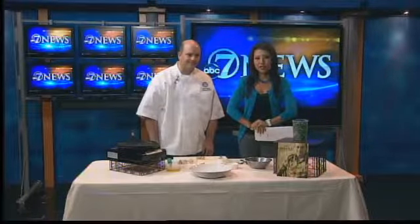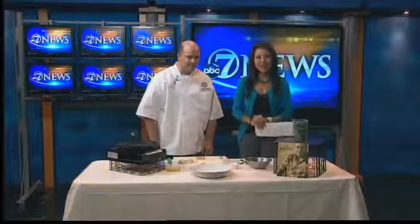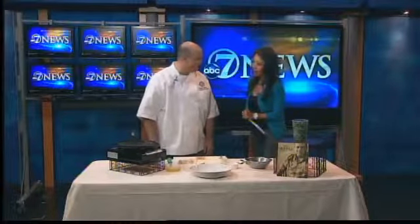Welcome back. On the menu this morning, a chicken bacon ranch salad that you can try right at home on this Sunday. Executive Chef Steve Toppo with Sonar Nail Resort, Vail is here. Thanks for being here as always.